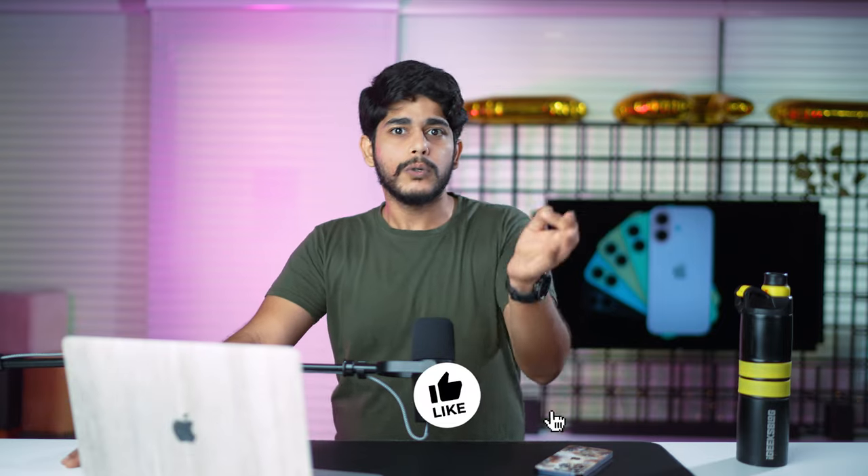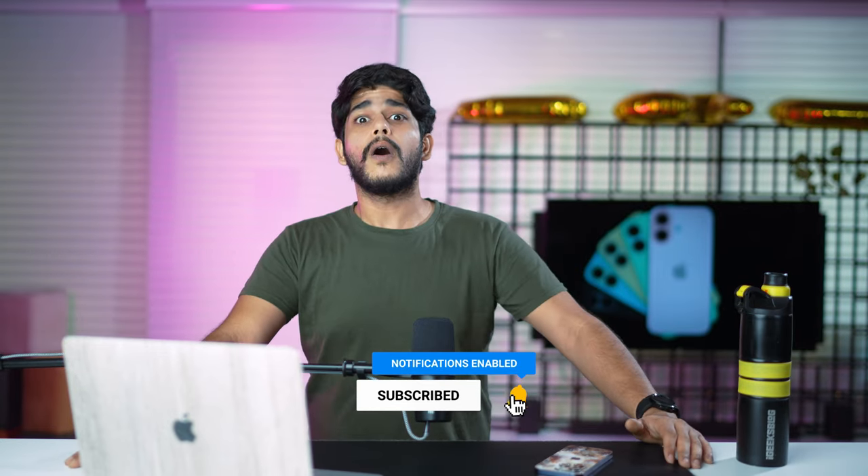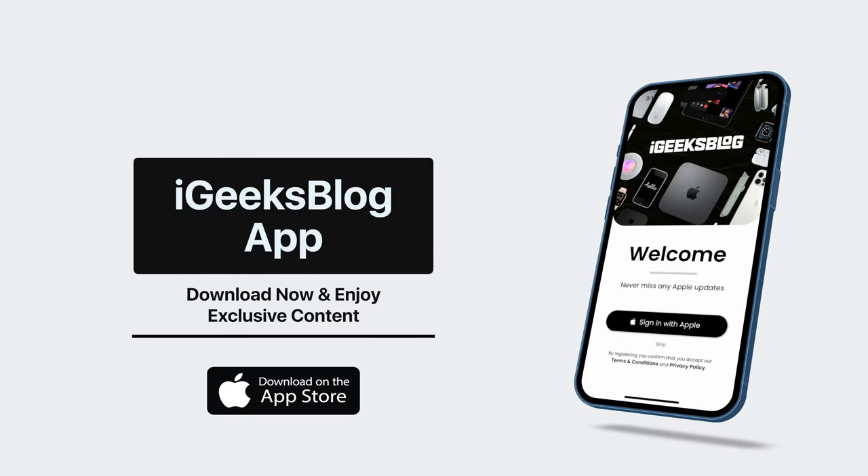Let me know how you liked the video in the comments. If you enjoyed it, press the like button, subscribe to the channel, and hit the bell icon so you don't miss any iPhone 16 news or Apple-related content. Also, download the IGB app from the App Store for amazing iPhone wallpapers and Apple content. This is Samir signing off — see you in the next one!